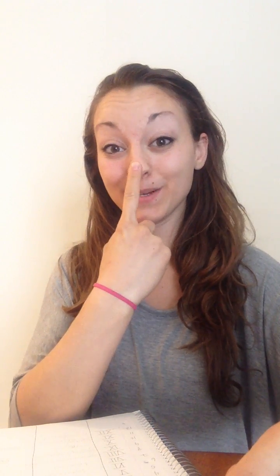One — olfactory. You got one nose, it's number one, and it is for smell. Number two is optic. It's for your eyes. You got two eyes. It's for sight.